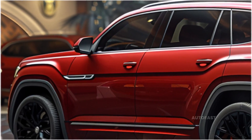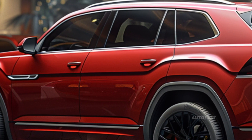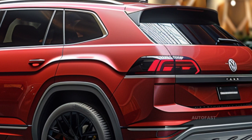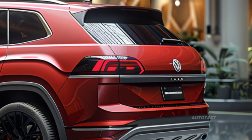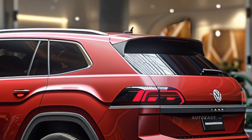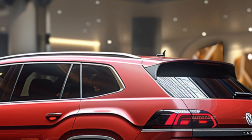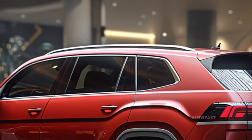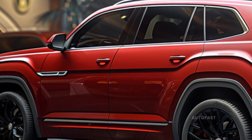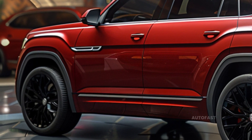The lone powertrain features a 269 horsepower turbocharged inline-four engine and eight-speed automated transmission. All-wheel drive is an optional option on the SE and SE with Technology, but front-wheel drive is standard on those trims. AWD is standard on the Peak Edition SE and above trims. Pricing for the 2025 Volkswagen Atlas will likely range from $40,000 to $55,000 or more, depending on trim level and options.